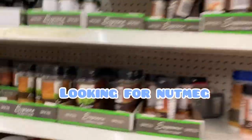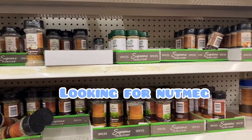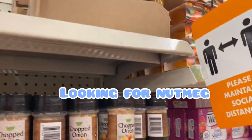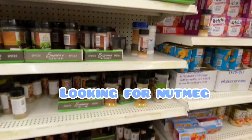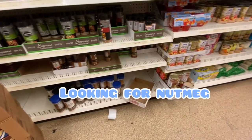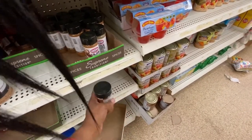Let's see what they got. Black pepper, garlic pepper, Italian, parsley, Himalayan salt, chopped onions. What's this? Salt. Garlic and pepper. I don't think they have any nutmeg. I'm gonna have to check another place and see if they have it.